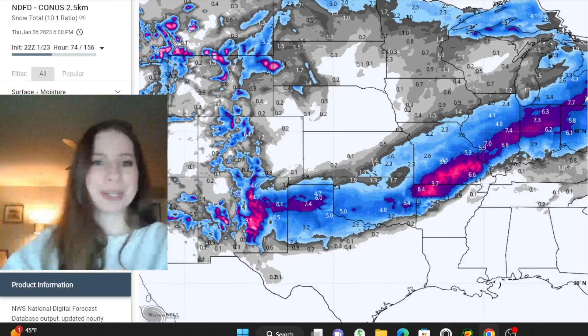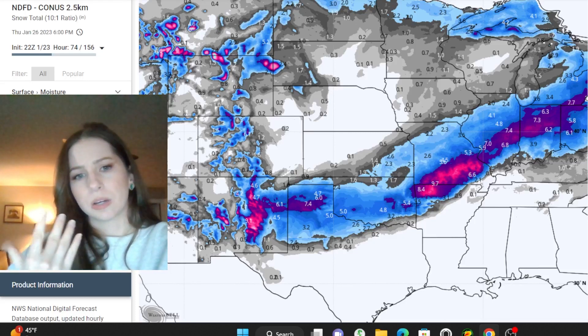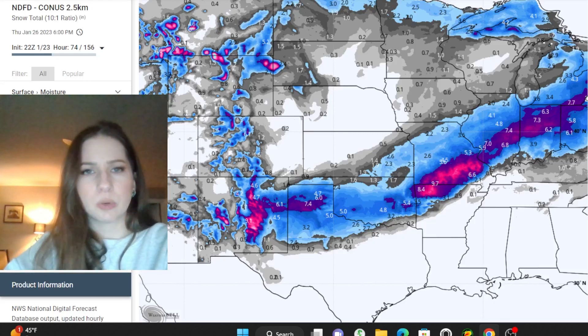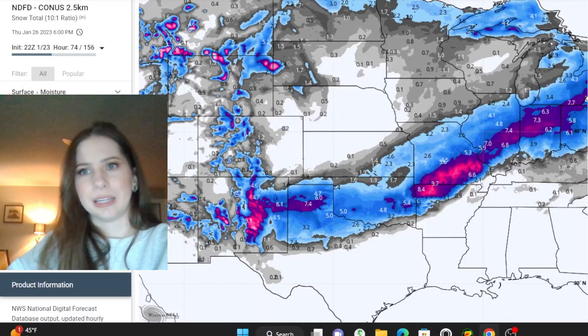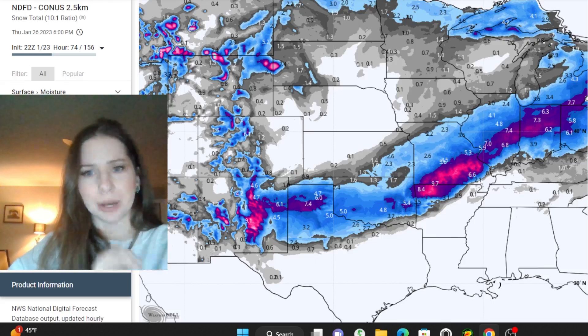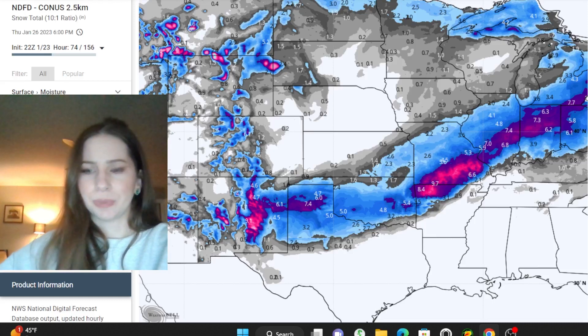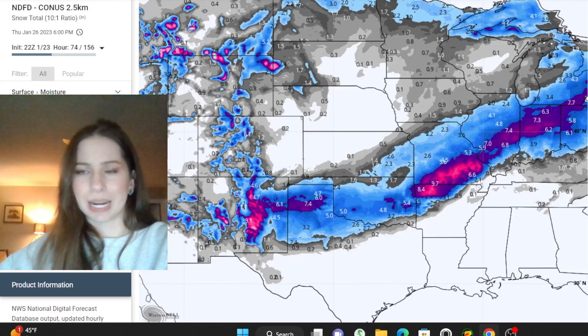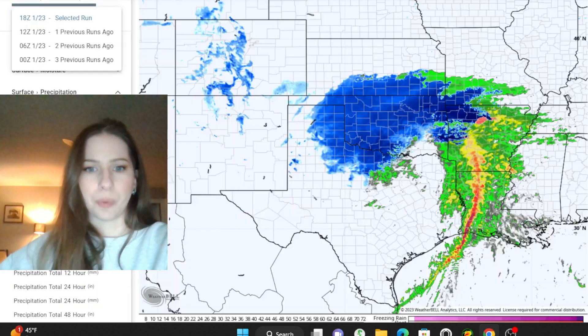That's what I wanted to show you for the winter weather impacts. This is going to cause travel troubles. There have already been school closings and delays in Texas, New Mexico, and Oklahoma. You folks need to be on alert for that sort of thing up into the Midwest, and this is through the next couple of days. Now let's focus on the severe weather threat for tomorrow.